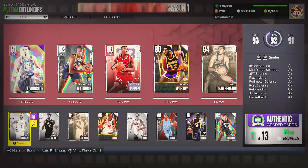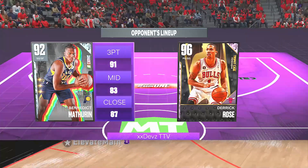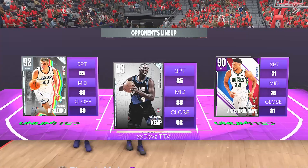We ended up matching up against the number one ranked player on the Xbox leaderboards, with a record of 286 and 88 — about a 76% win percentage. This is the squad he was using: Derrick Rose, Benedict Mathurin, Andre Kirilenko, Shawn Kemp, and Giannis Antetokounmpo.